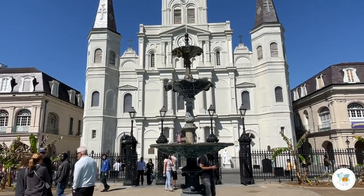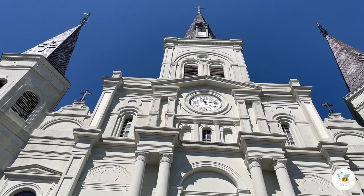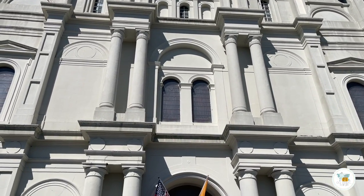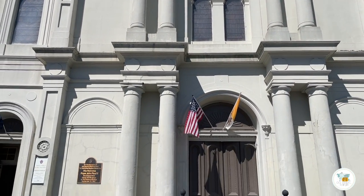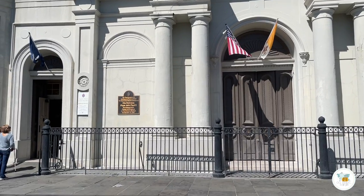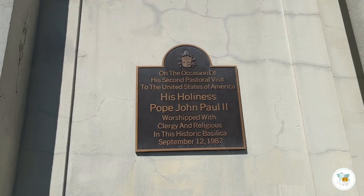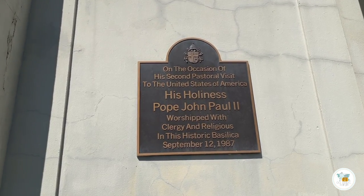Be sure when you visit Jackson Square to check out St. Louis Cathedral. There have been churches on this site since the 1700s, and the cathedral you see in front of you has been largely expanded and rebuilt since the 1800s. This cathedral was even visited back in the 80s by His Holiness Pope John Paul II.